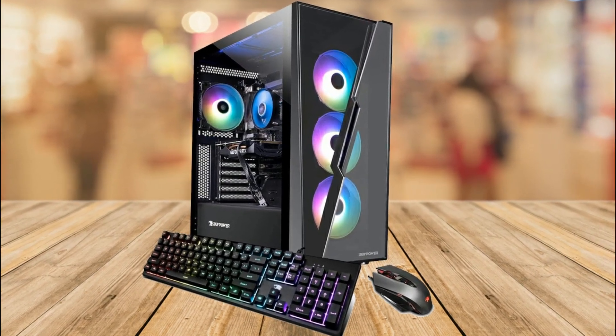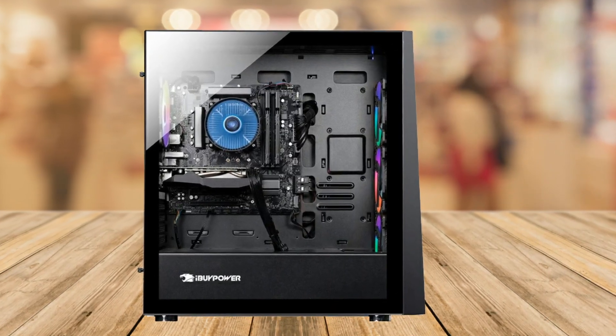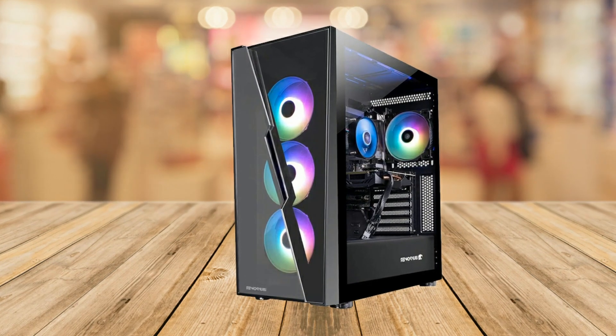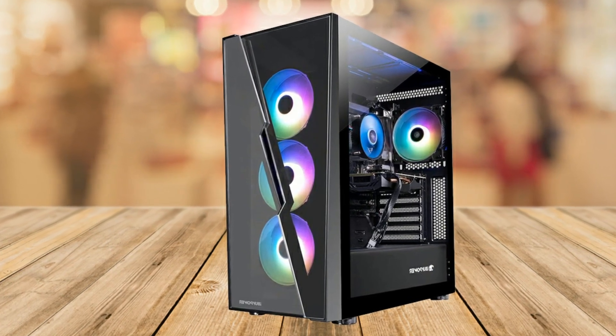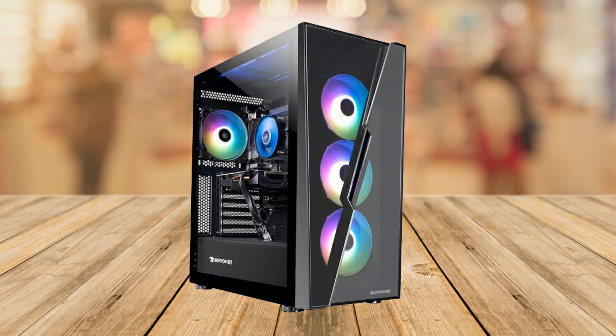Lastly, the iBuyPower SlateHako gaming computer comes with a one-year parts and labor warranty, as well as free lifetime US tech support. This means you can enjoy peace of mind knowing that you have reliable support for any technical issues that you may encounter.